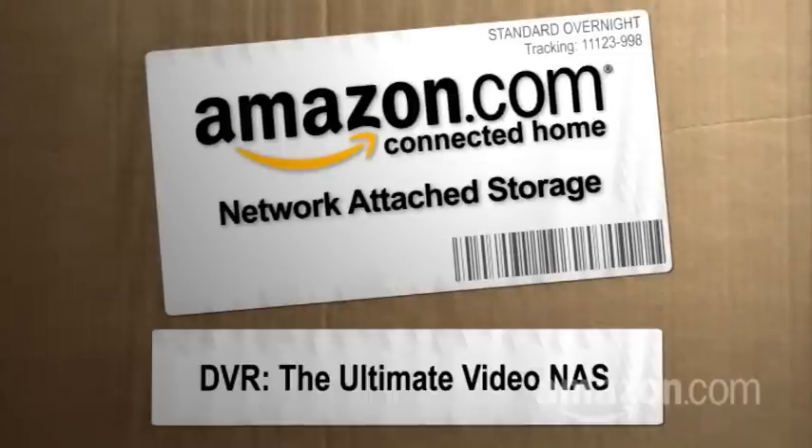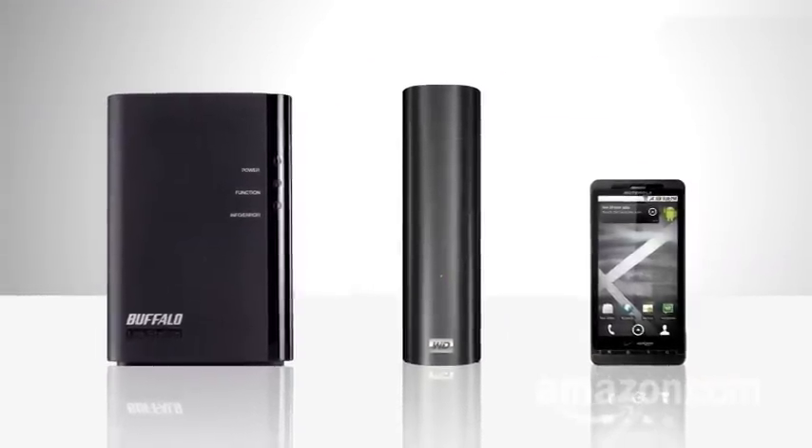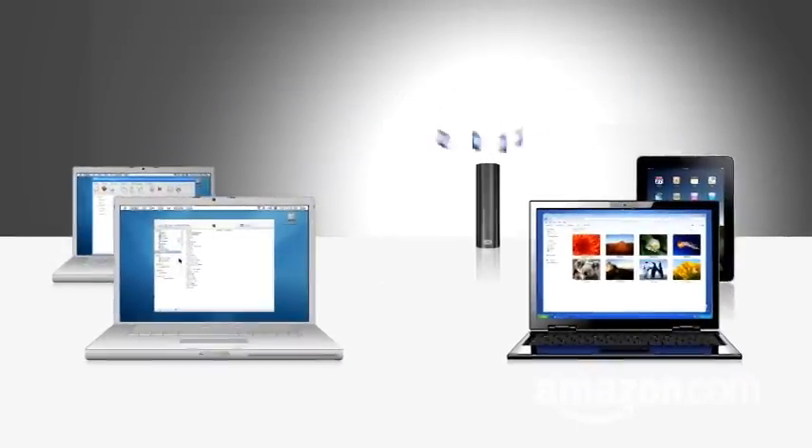Hi, I'm Paul Hockman for The New Simple on Amazon.com. In our other videos, we've shown you different NAS, or network-attached storage devices, that can back up and store your most precious digital files in one place, and give you access to those files from any network-attached device in your house.